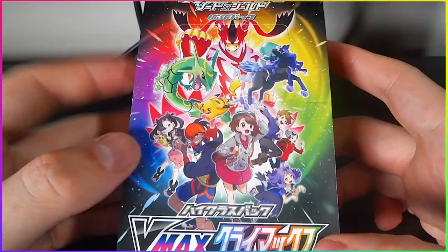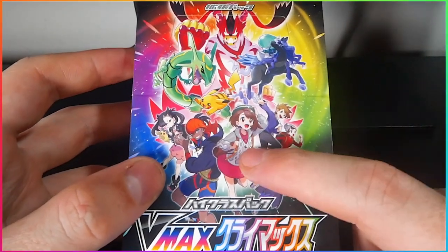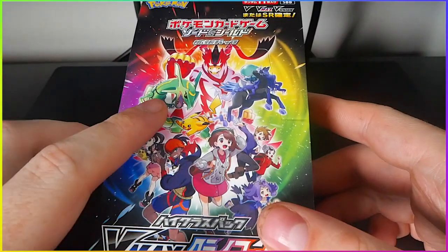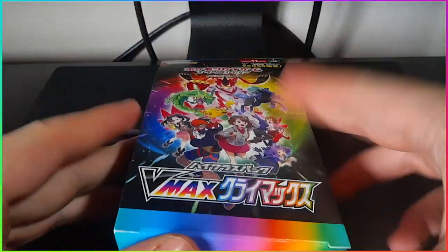The pack art itself is already amazing. We've got Gloria and Brendan, the Sword and Shield main characters, Ace Roller, Rianne, Marnie, Gary Oak — or Blue, whatever his name is. We've also got Rayquaza, Urshifu, Calyrex, Shadow Rider. I cannot wait. Let's open this up.